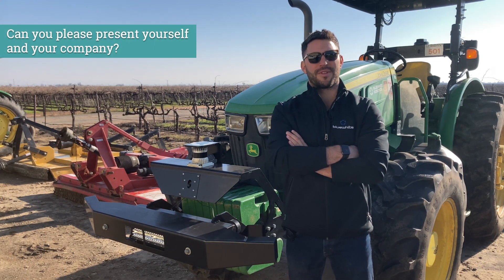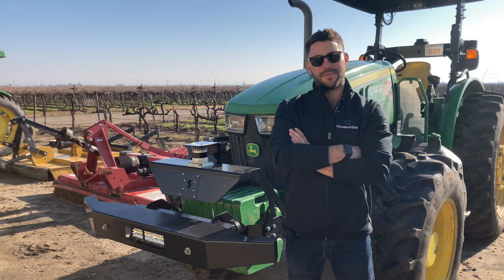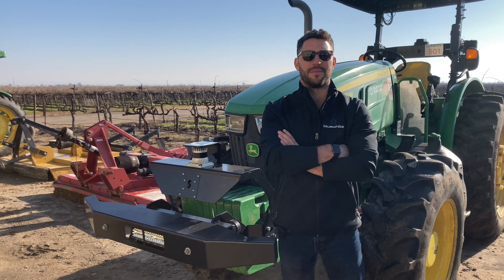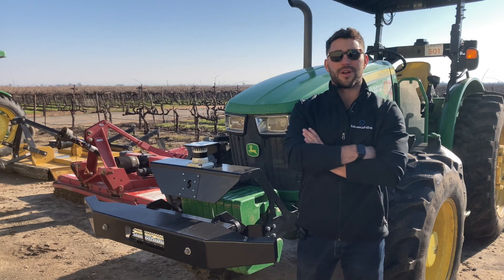I'm Yanir Yev. I'm a Customer Success Director for Blue White. I've been with the company for five years now. We're an Israeli-based company. We've been in the market for five years and we develop off-the-market kits for tractors and retrofit them to become autonomous tractors.